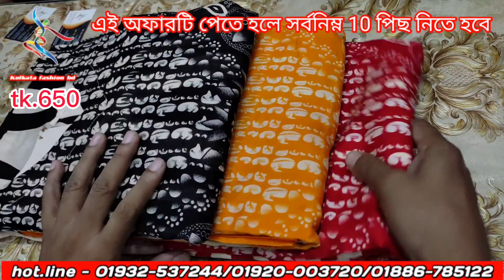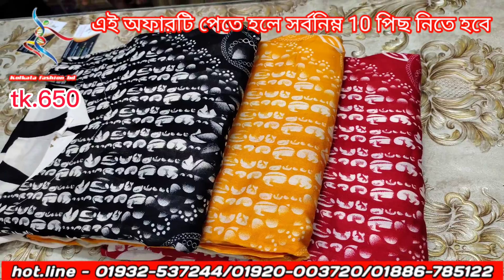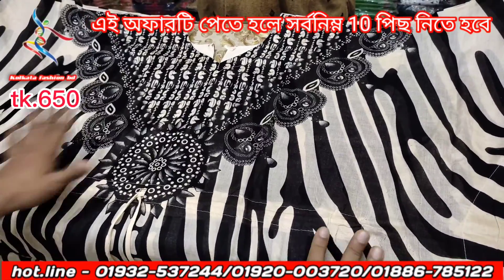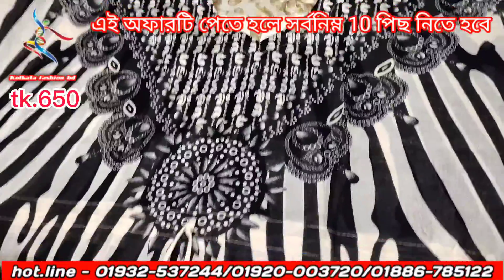This is the three colors of this: the red color, colored color, colored color. These are the three colors. The design color is very good.